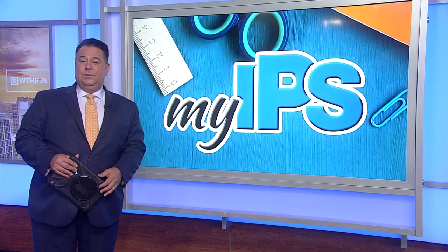Meanwhile, today, inside one IPS classroom, elementary students are taking a one-of-a-kind class — computer coding. Our Samantha Johnson visited the school and talked to some of the students involved.